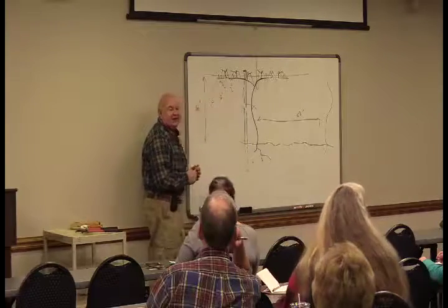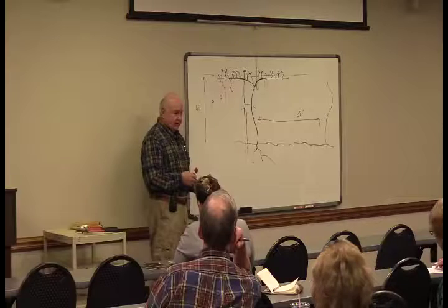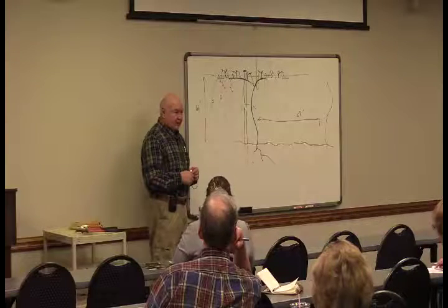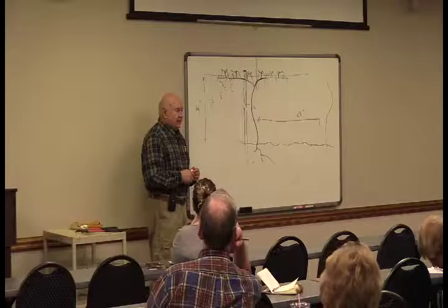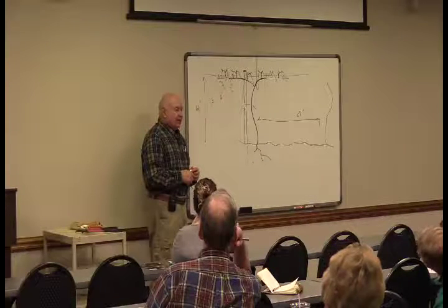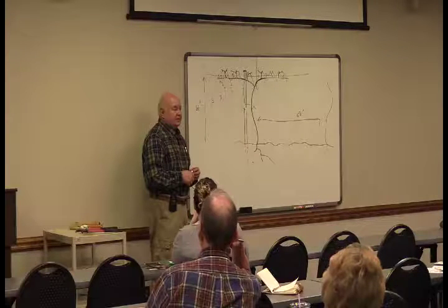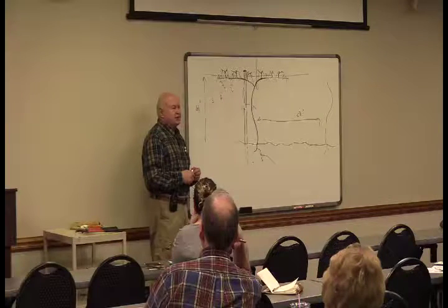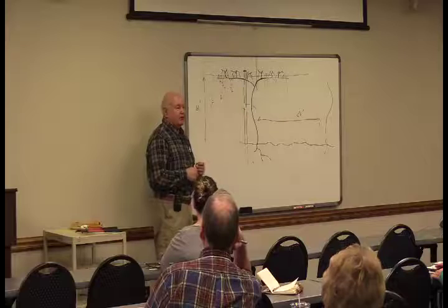Question: why take those shoots off the trunk? They'll bleed if you take them off during the growing season. After the 4th of July you can take them off, but in the spring when there's a lot of sap moving up in the vine, you don't want to do too much cutting.